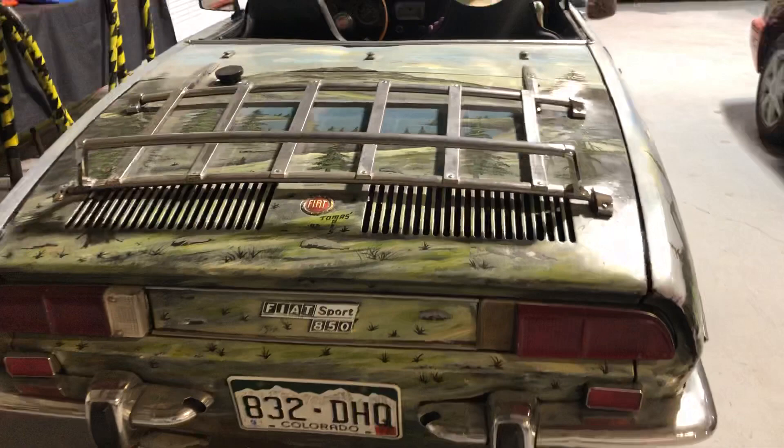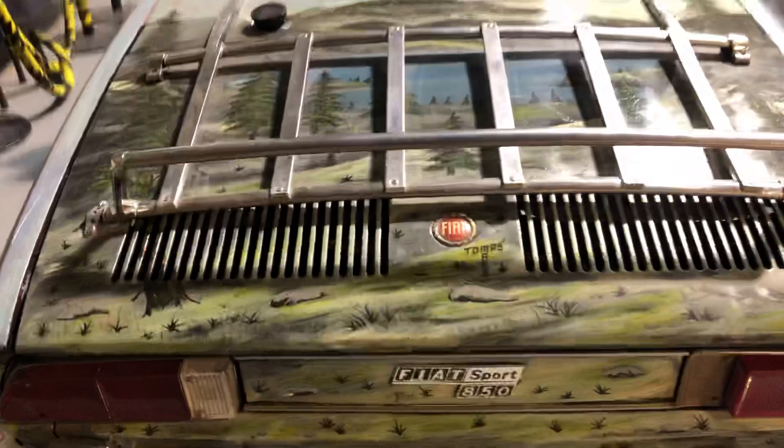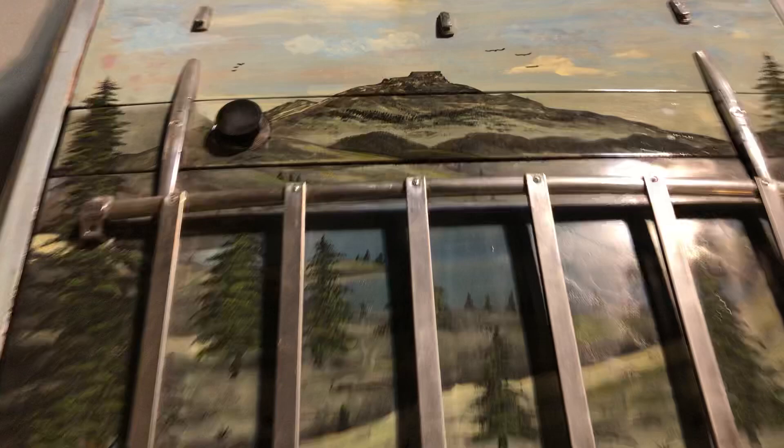Here's the back end — Fiat Sport 850. You can see the design here, and the art was themed around Trinidad, Colorado, because this peak right here is Fisher's Peak.